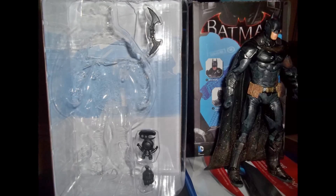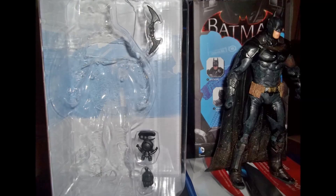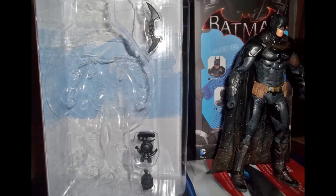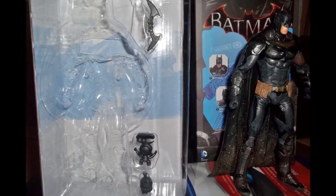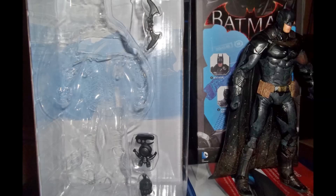As you can see here, this figure does come with some weapons. There's only two of them and an extra hand. The hand is for having an easier way to put the weapon on the hand. Comparing this Batman to the Arkham Asylum figure, it's just a better figure.